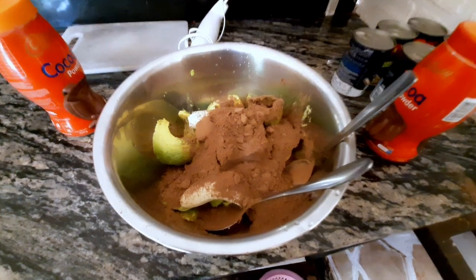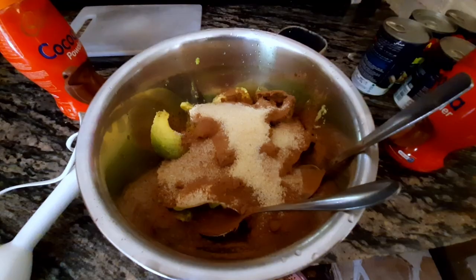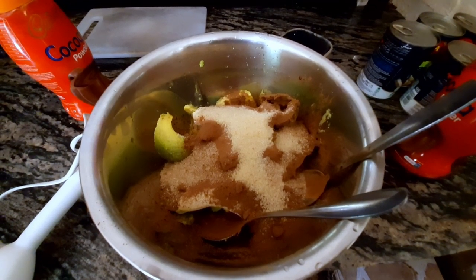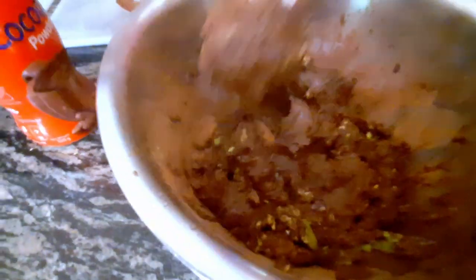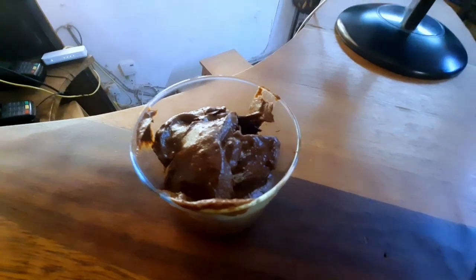I'm using three avocados, so that's nine tablespoons of cocoa. Add sugar to taste — start with a little as you can always add more later. Then give it a really good mushing. Scoop into a glass and refrigerate for at least one hour whilst you lick the bowl.